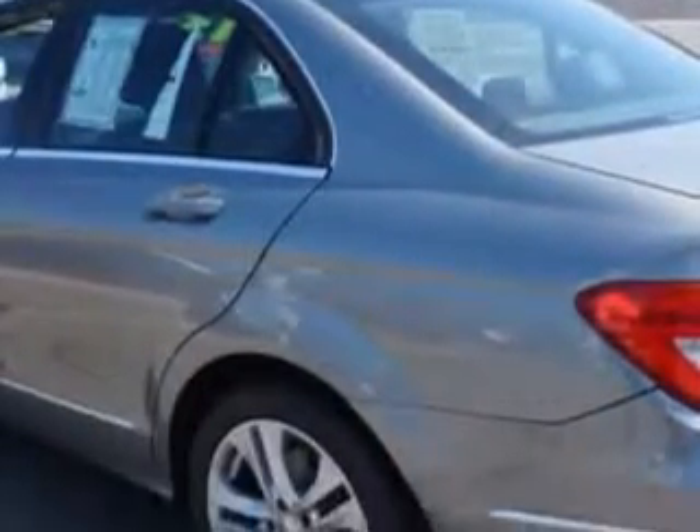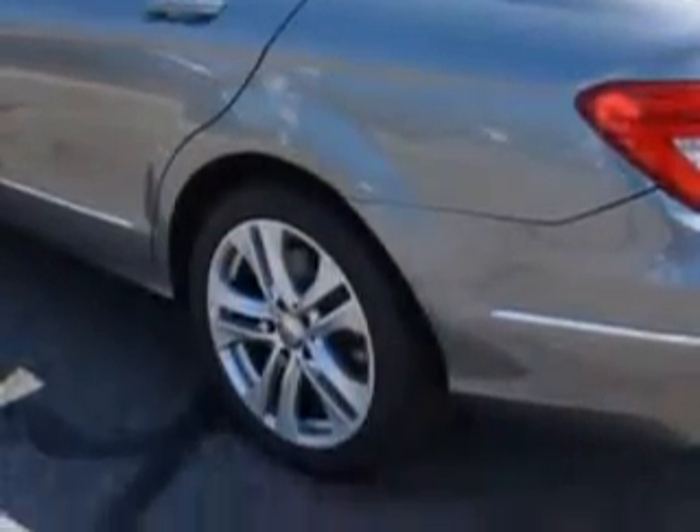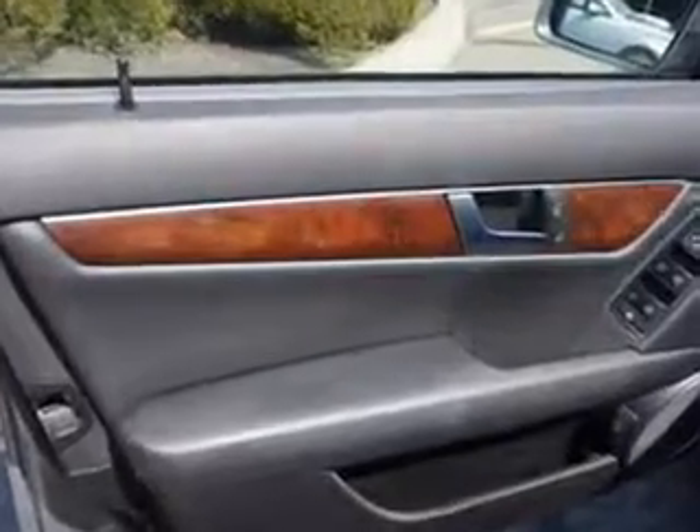Suspension Rear Coil Springs, and much more. Enjoy the drive and have peace of mind in this 2013 Mercedes-Benz C-Class. See us at Edison Nissan today.